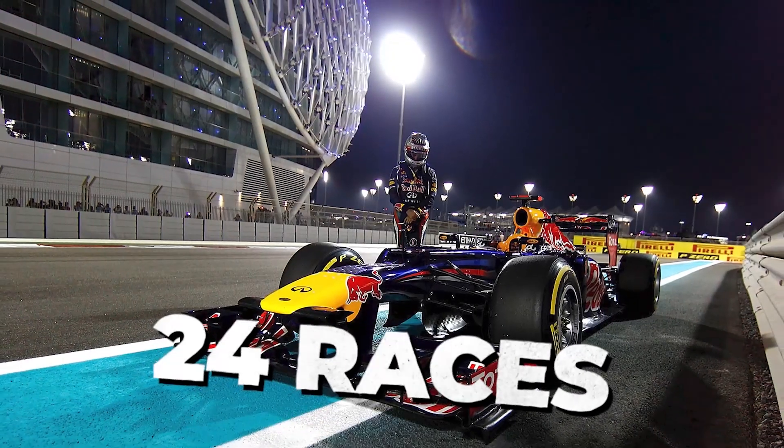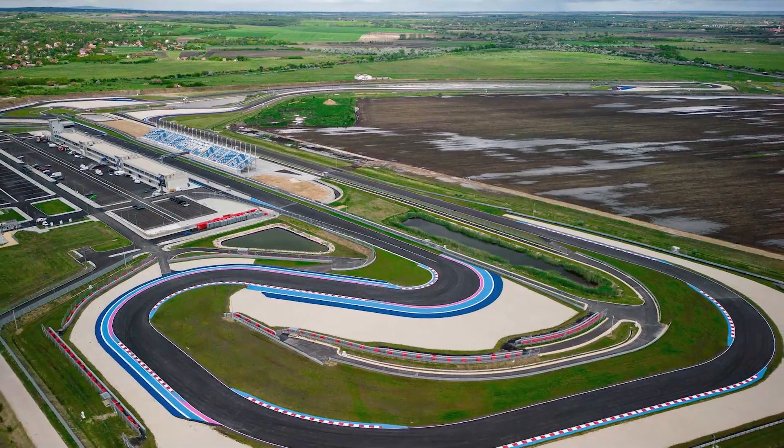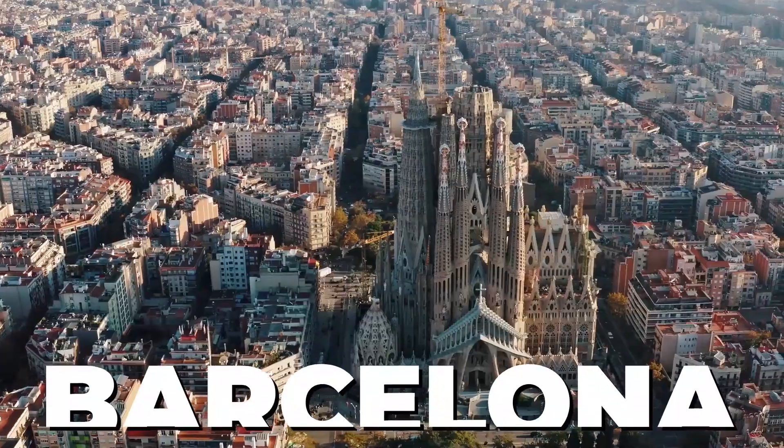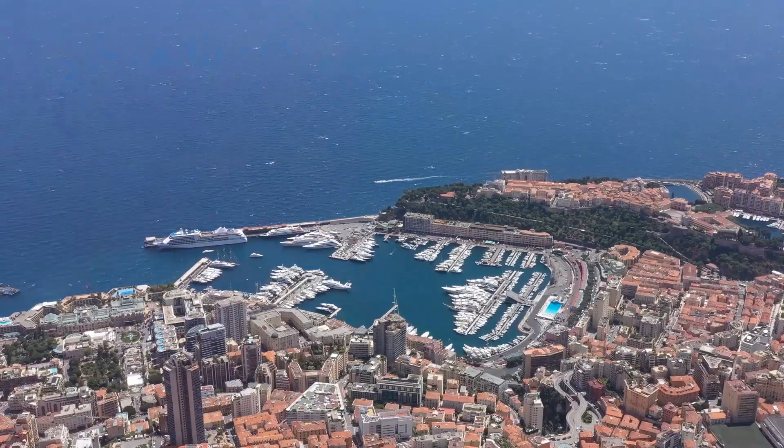But first, a bit of background for the uninitiated. Formula One is an international circus of 24 races that occur between March and December each year at some of the most glamorous locations in the world, including at circuits such as Miami, Barcelona, Singapore, Abu Dhabi, and my personal favorite, Monaco.